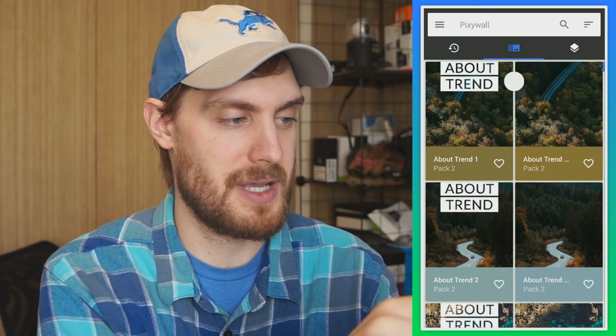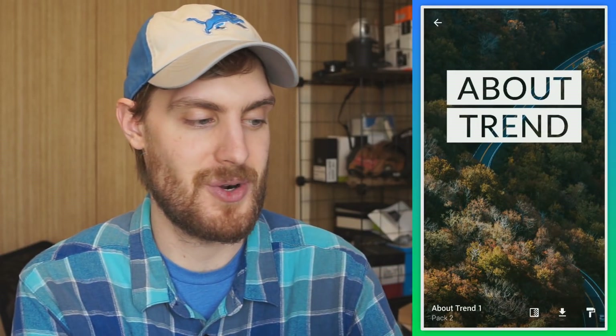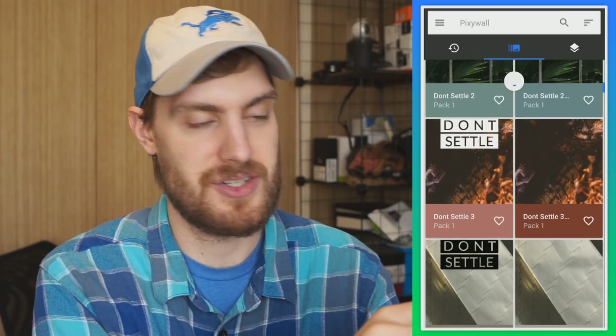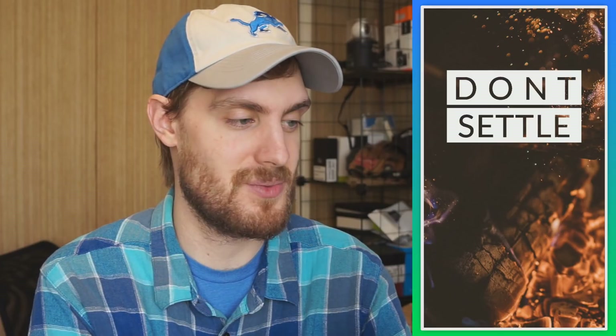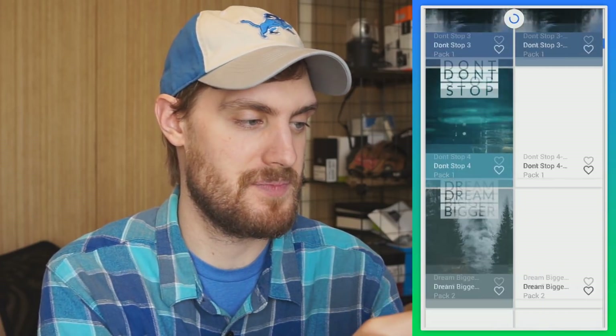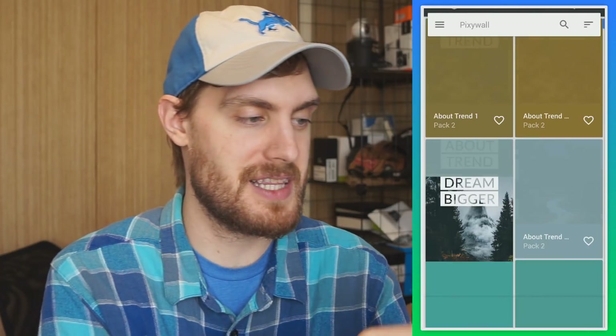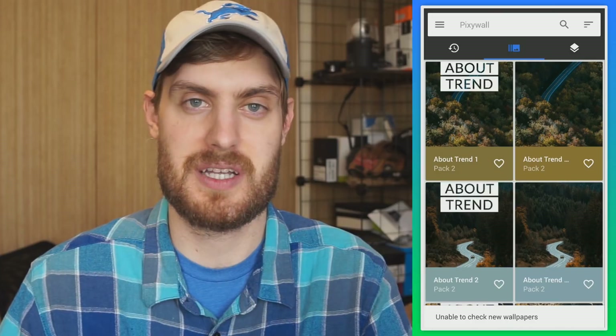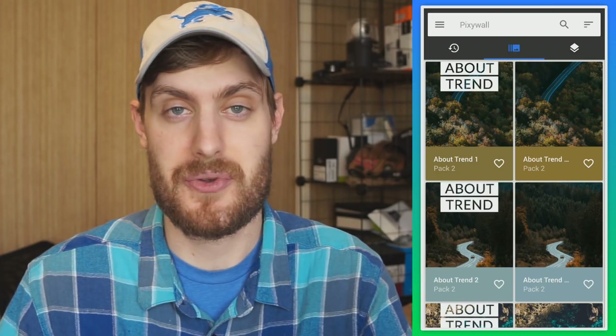So if you prefer that, you can scroll through here — just a bunch of different wallpapers. We got 'About Trend' over some fall leaves on a road, 'Don't Settle' — a traditional OnePlus slogan — and 'Dream Bigger.' It's just a bunch of OnePlus-themed wallpapers with different slogans and cool photos that you can apply to your phone.